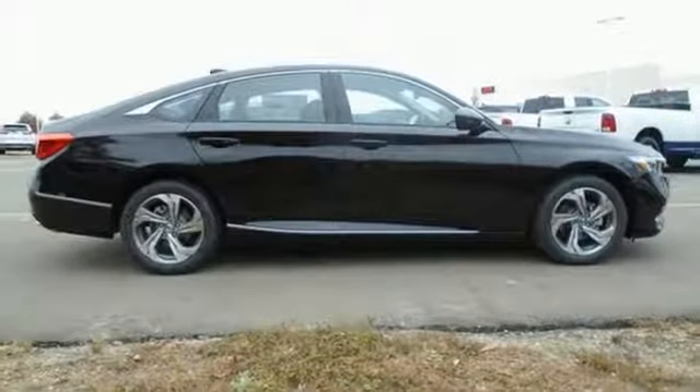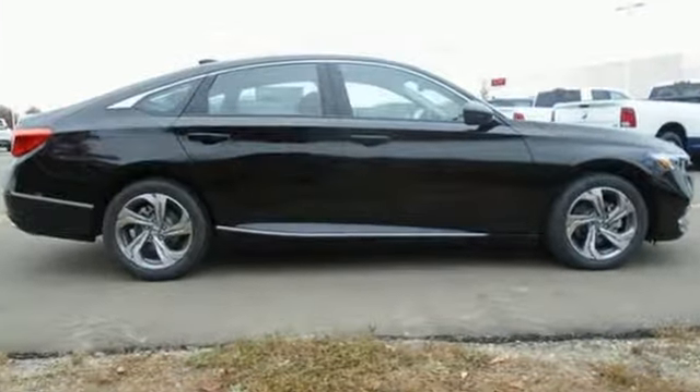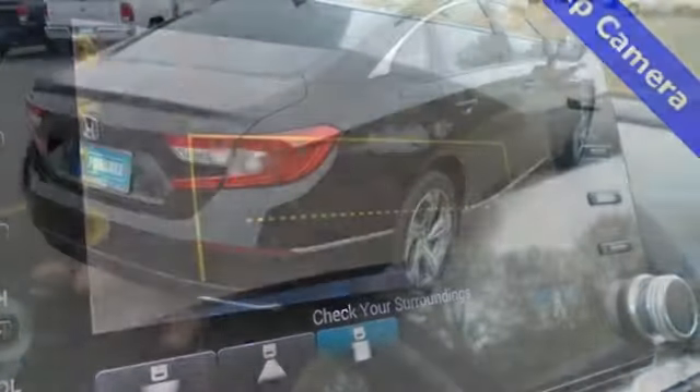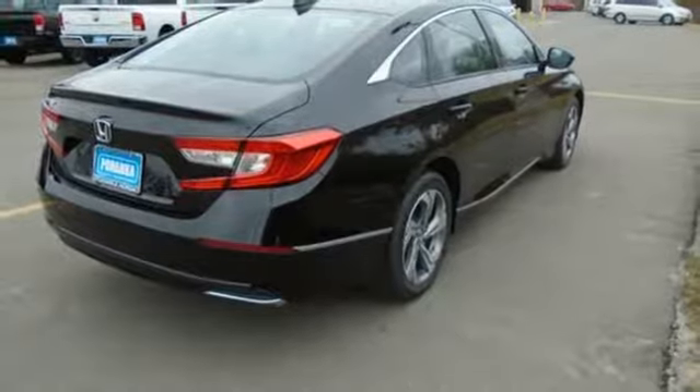Integrated navigation system with voice activation, power heated mirrors, front heated leather bucket seats, auto dimming rear view mirror, smart entry key, dual zone climate control.